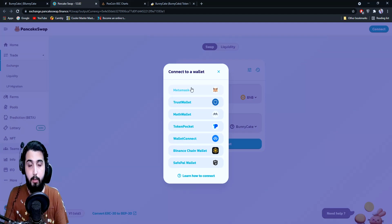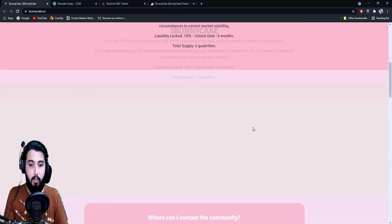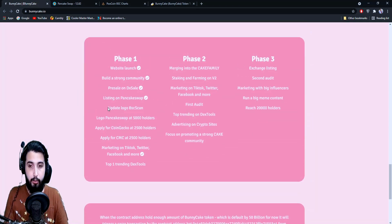Make sure whichever wallet you connect has the Binance Smart Network enabled. For MetaMask, it doesn't have BSC by default — you have to add it manually, and there are tutorials out there showing how to do that. You'll need to purchase BNB first, then connect your wallet on the Binance Smart Network with your BNB and use it to get BunnyCake — that's how you buy it.